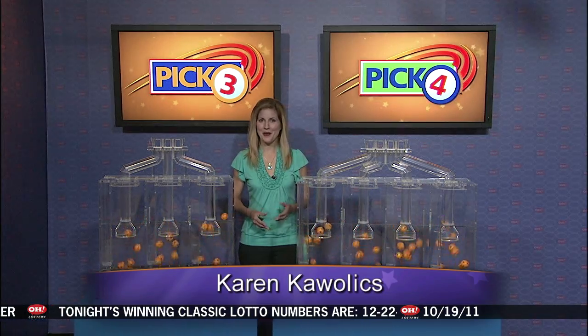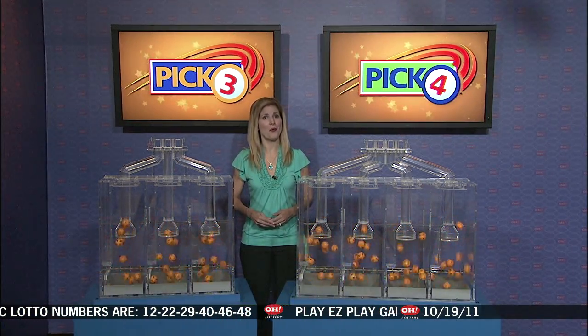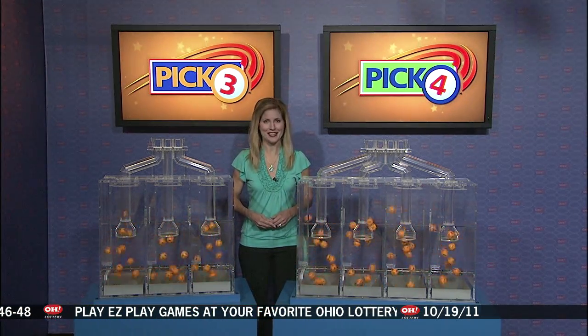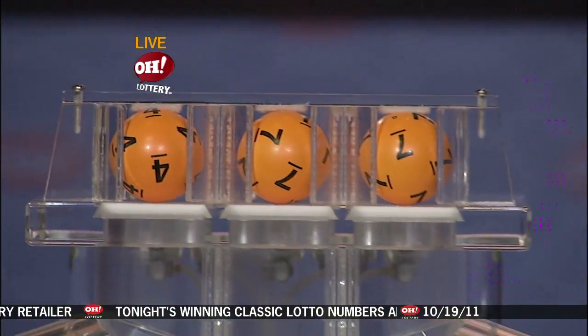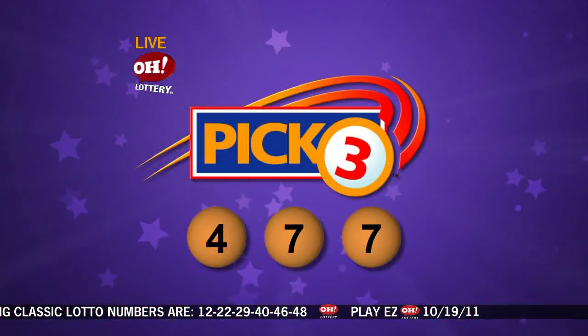Live from Cleveland, Ohio, welcome to the OhioLottery drawing. Good evening, everyone. We're here to pick winning lottery numbers for Wednesday, October 19th. And now here are tonight's winning Pick 3 numbers. First up, we have a 4, followed by a 7, and another 7.